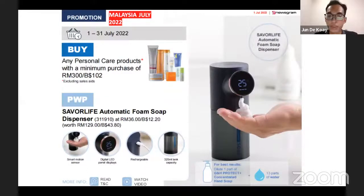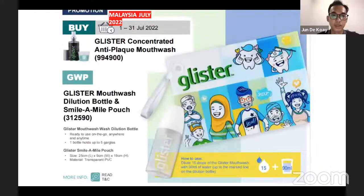Next will be the personal care products. For a minimum purchase of RM300 you can purchase a Savior Life soap dispenser at a discounted price. Next will be the Glister mouthwash — for every purchase of the Glister mouthwash you can get a mouthwash dilution water pouch for free. This is quite good for traveling purposes or bringing to your office, so instead of carrying a whole bottle you can pre-mix it and bring that pouch along.